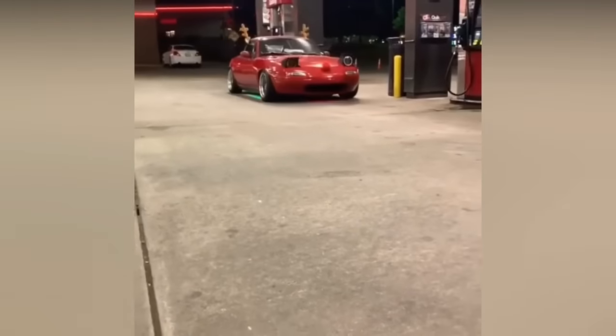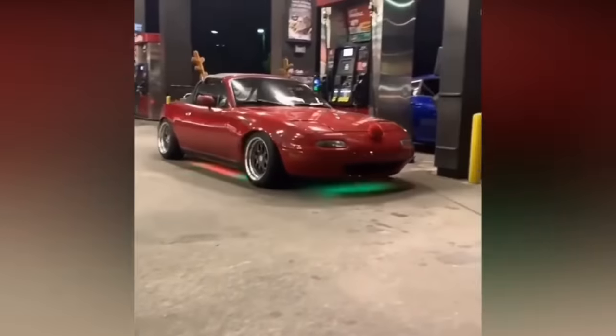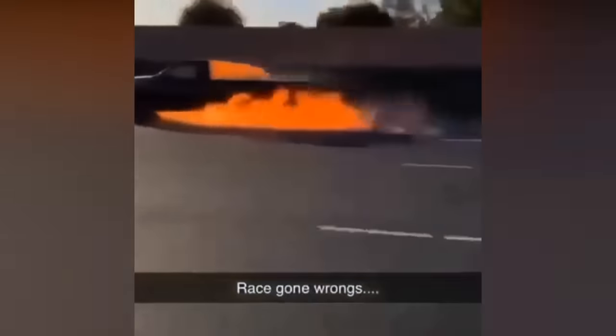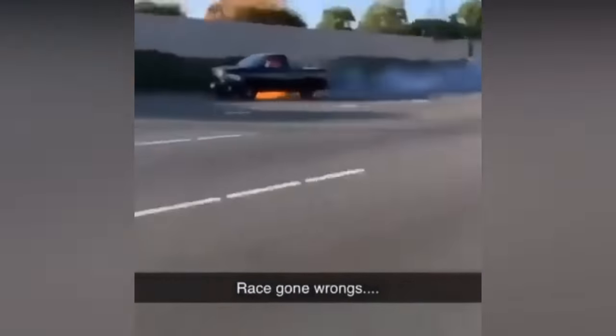I think Santa might start using this car for Christmas. This truck driver crossed a few limits and caused a fire. This driver just saved his Lamborghini.